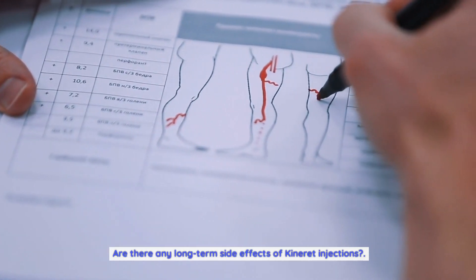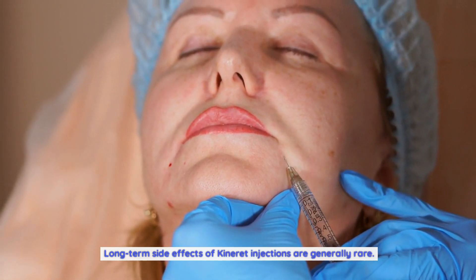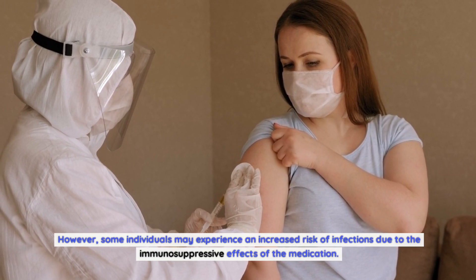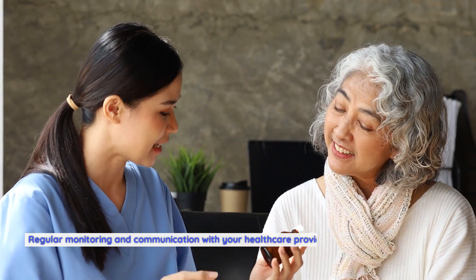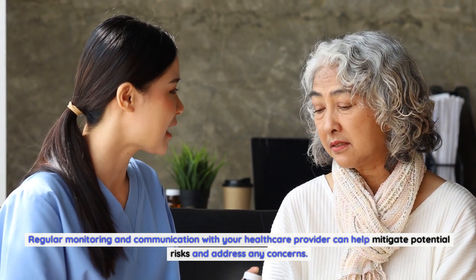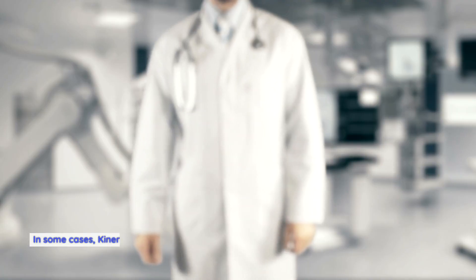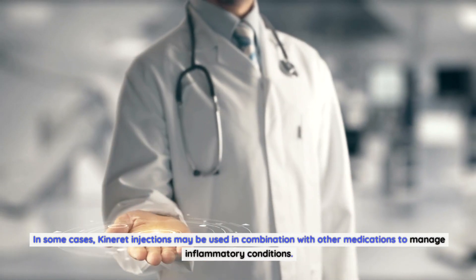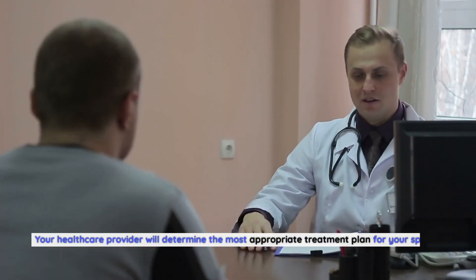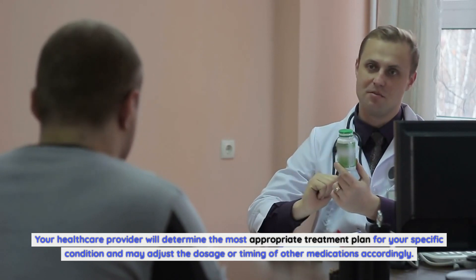Are there any long-term side effects of Kineret injections? Long-term side effects are generally rare; however, some individuals may experience an increased risk of infections due to the immunosuppressive effects of the medication. Regular monitoring and communication with your healthcare provider can help mitigate potential risks. Can Kineret injections be used in combination with other medications? In some cases, Kineret injections may be used in combination with other medications to manage inflammatory conditions. Your healthcare provider will determine the most appropriate treatment plan and may adjust the dosage or timing of other medications accordingly.